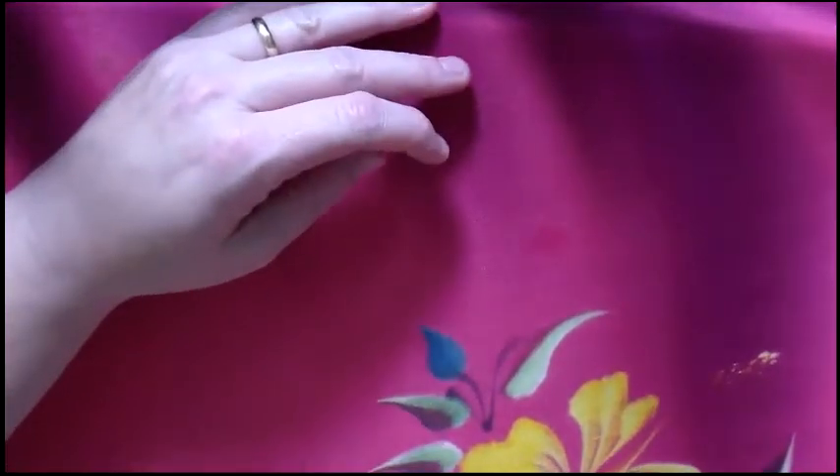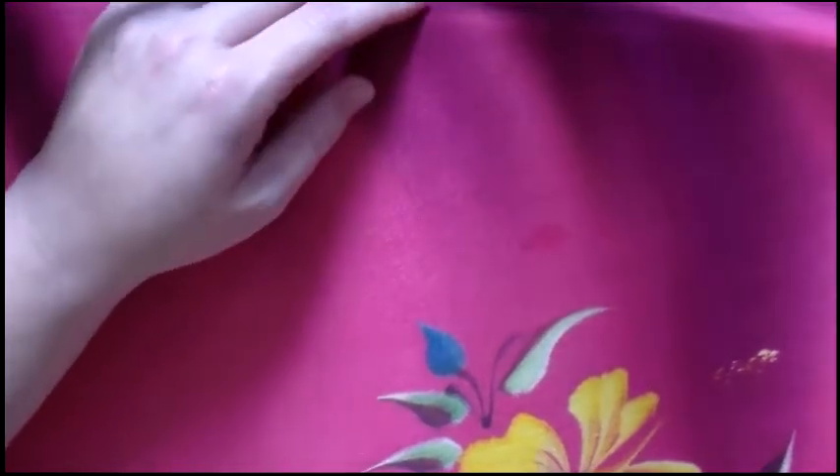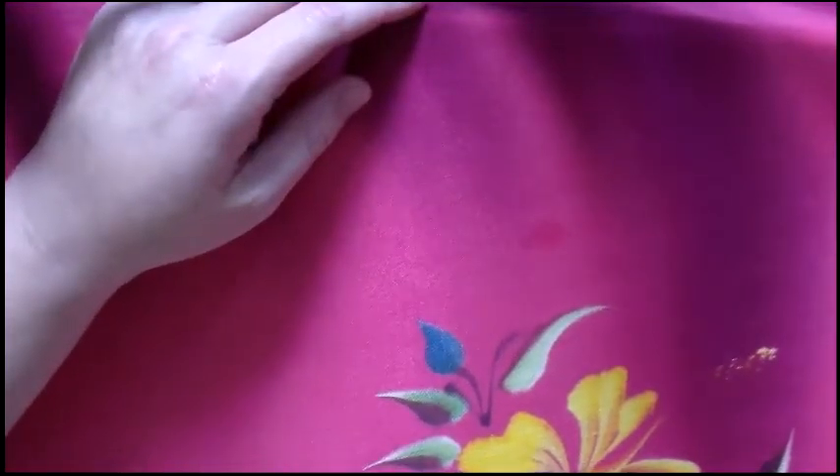Hello everybody, we're going to go through our haul that we got today — it was a small one. We went to the swap meet in West Covina where Juicy Lips 247 goes, we went to her nail lady and found a few things and picked up some stuff.